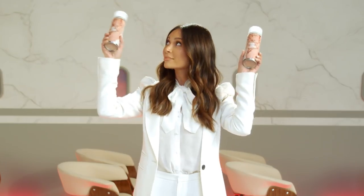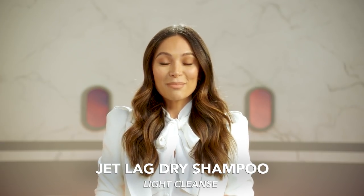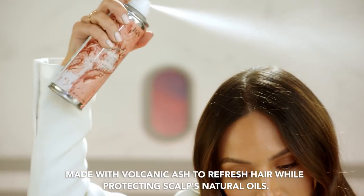Wake up early enough to get a blowout this morning? We suggest touch-ups with Jet Lag, our lightest cleanse level, prior to landing. In case of turbulence or a mid-flight nap, restore body by spraying directly to the scalp. Don't worry, it's invisible.